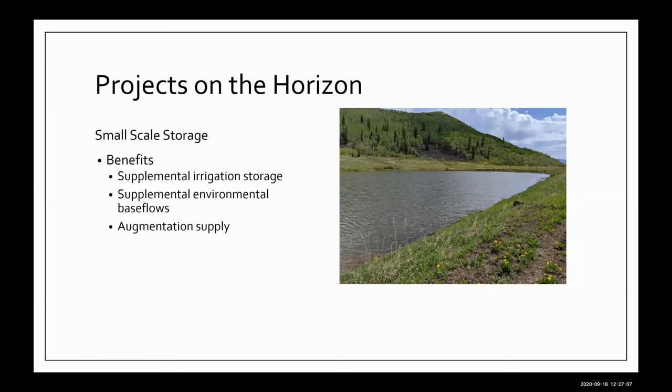Small scale storage was highlighted in the video. Storage is becoming really difficult — it's expensive, with a lot of engineering and permitting that goes into it. But we've found that small scale storage projects with multiple benefits are really important. Supplemental irrigation storage gives us greater environmental base flows, lets us retime water — pull it in during spring, allow sediment to settle, and release it later in the year when streams are warm and fish need cooling flows. It also provides additional augmentation supply. An unexpected finding in 2020 with the Grizzly Creek and Pine Creek fires was that these small scale storage ponds were used for firefighting reserves for aerial suppression — helicopters would drop in and take water needed to fight those fires.